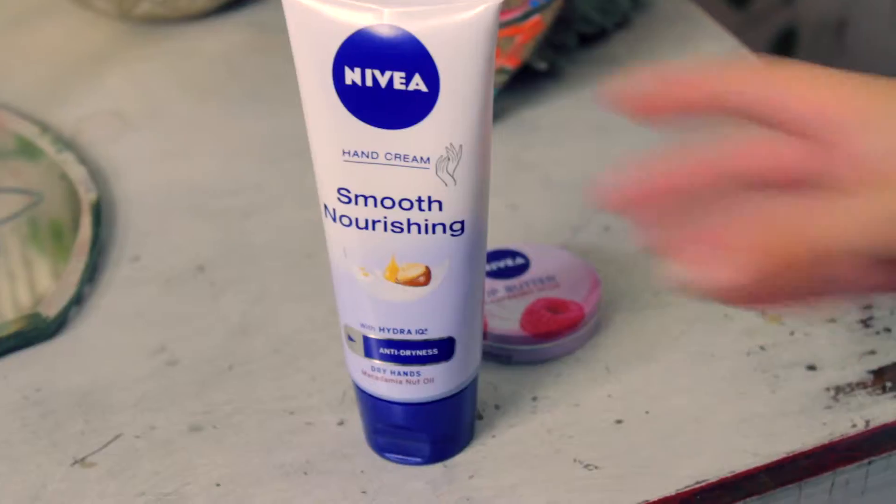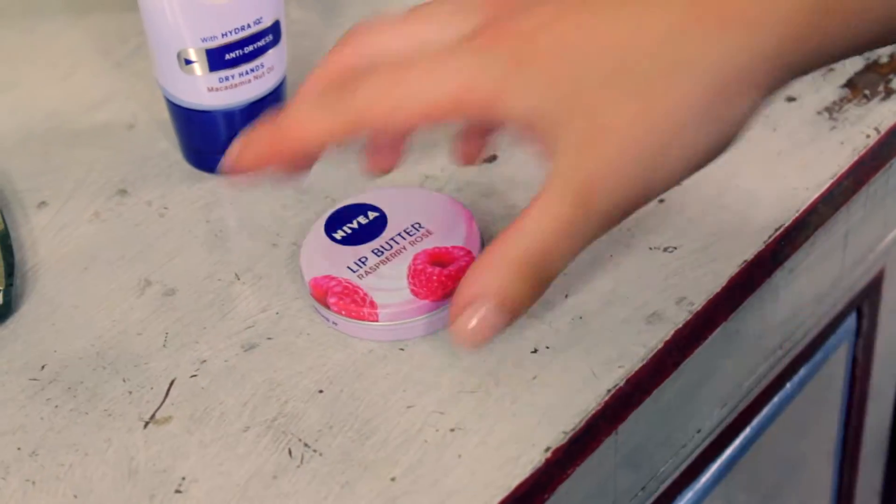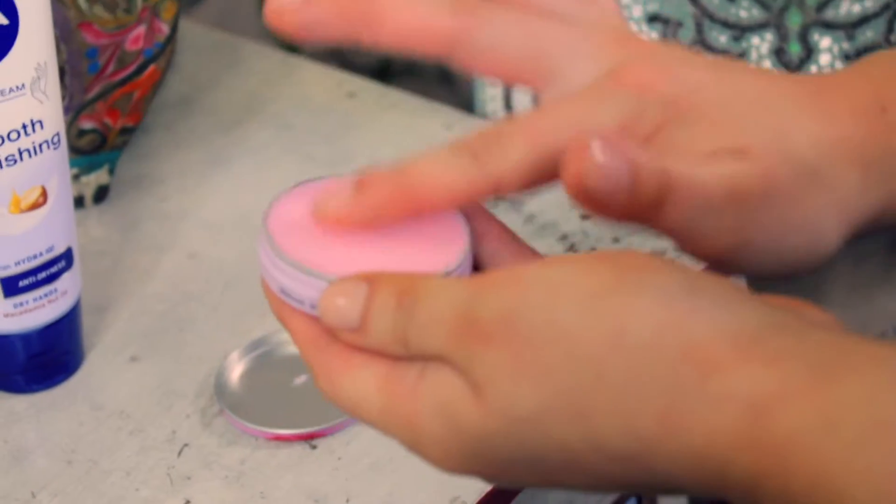Nude lips and nails were huge on the autumn-winter runways, and for this, hydration is essential. I swear by Nivea Smooth Nourishing Hand Cream, which contains macadamia oil, so it's fantastic at keeping your hands and cuticles really soft. For lips, Nivea Lip Butter Raspberry Rose is brilliant because it contains just a little hint of pink, so it keeps it looking really subtle.